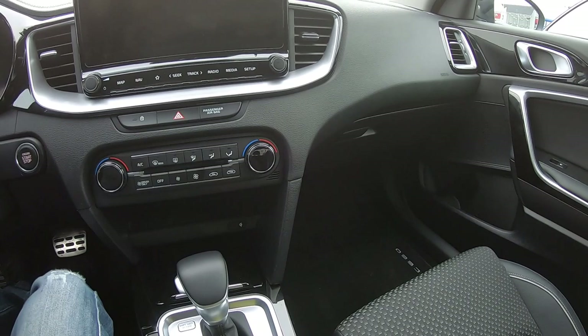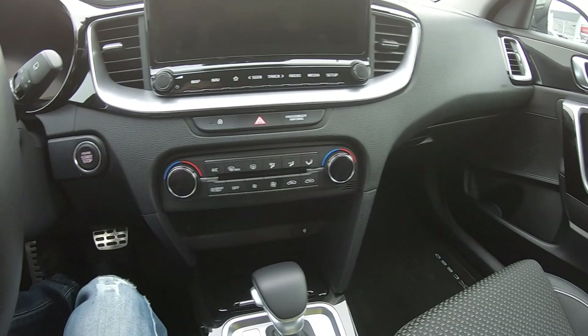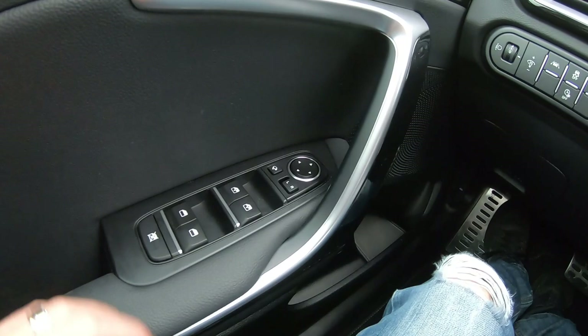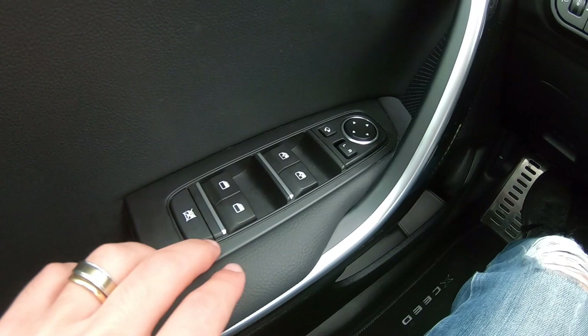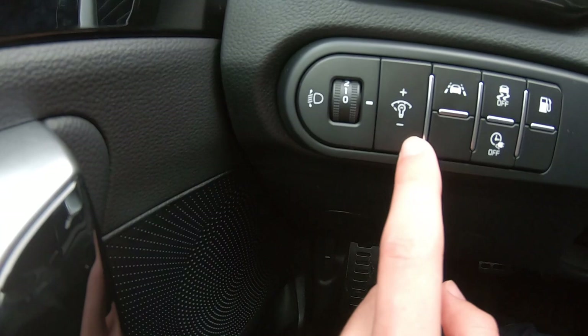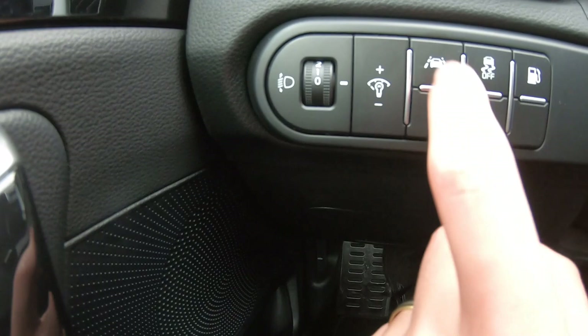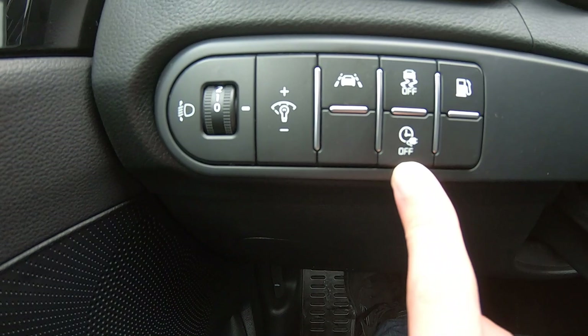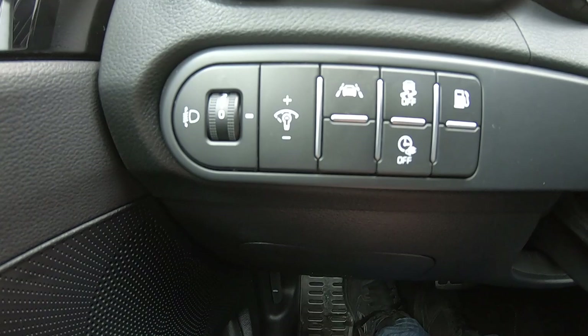The interior is very simple, nothing too shiny or shabby — very nice. You have a 10.25-inch screen and a 12.3-inch screen. You have the usual buttons for windows, and other buttons to adjust the height of the lights, intensity of interior lighting, lane assist, ESP, and a gasoline mode toggle, as well as a button to disable scheduled charging hours if you don't want them active.